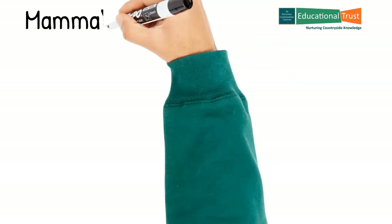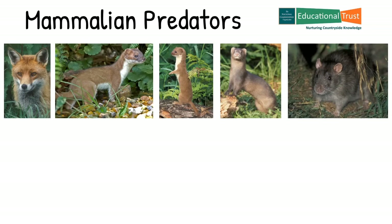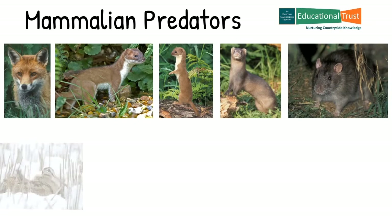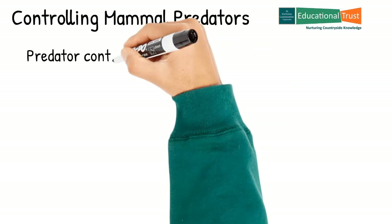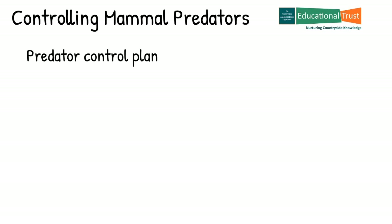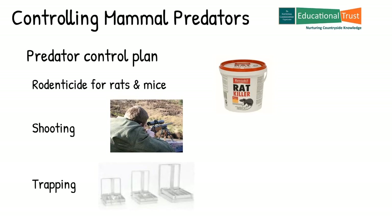So we have talked about corvids, but what about other predators? The other class of predator has four legs — they are the mammals. The primary predators are the fox, stoat, weasel, mink and rat. Examples of species that are vulnerable to these predators include the ground-nesting birds and songbirds mentioned earlier, and additionally woodcock, kingfisher, skylarks, water vole and the brown hare. Game and land managers will agree a predator control plan to minimise the damage caused by these mammalian predators. That plan will, depending on the threat, include the use of rodenticide for rats and mice, shooting and trapping. Achieving a balance in the countryside by controlling mammalian predators is governed by legislation regarding what, when and by whom controls can be applied.